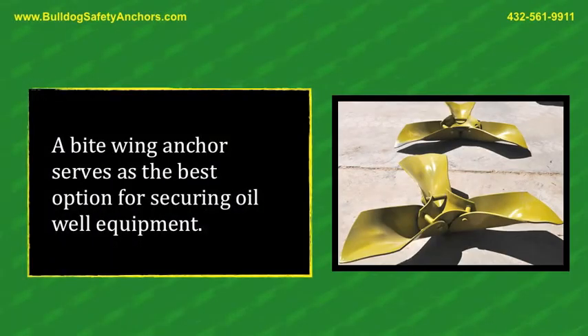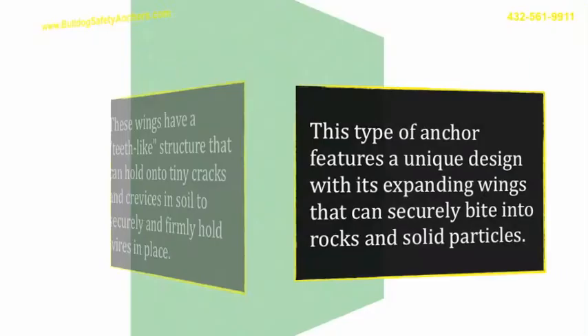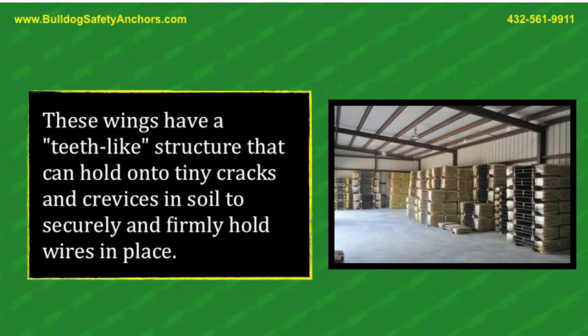A bitewing anchor serves as the best option for securing oil well equipment. This type of anchor features a unique design, with its expanding wings, that can securely bite into rocks and solid particles. These wings have a teeth-like structure that can hold onto tiny cracks and crevices in soil.